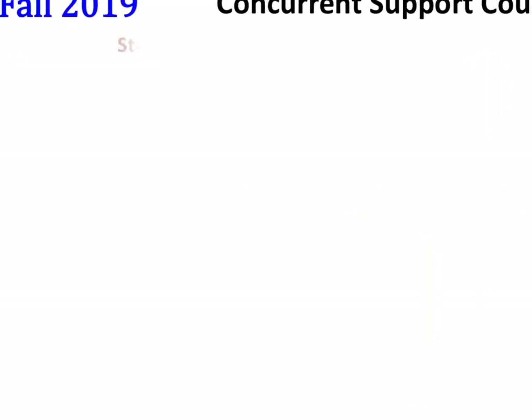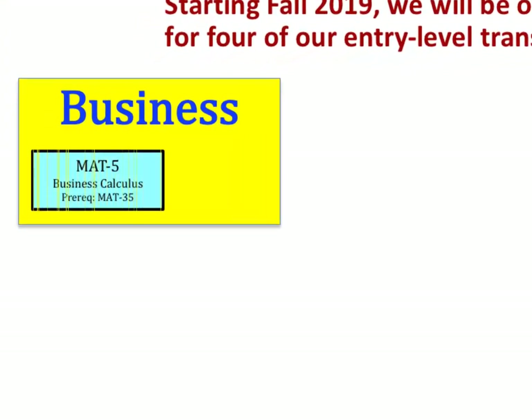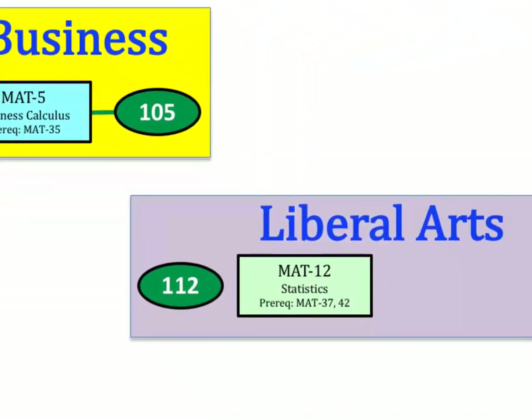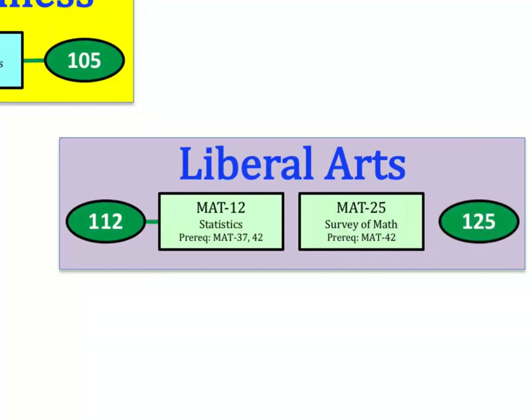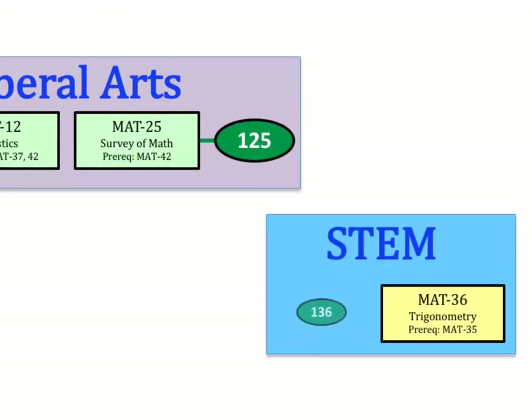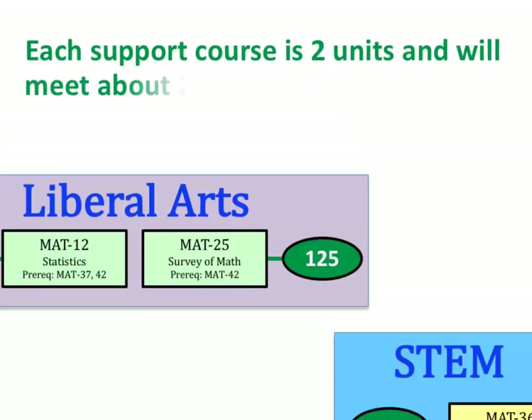Starting Fall 2019, we will be offering support courses for four of our entry-level transfer courses. For Business, we'll have Math 105. We also have support courses for Math 12 and Math 25. And in STEM, we have Math 136. Each support course is two units and will meet about two hours each week.